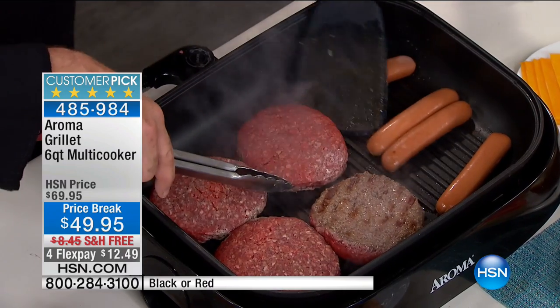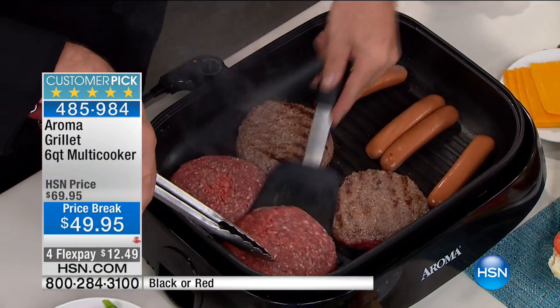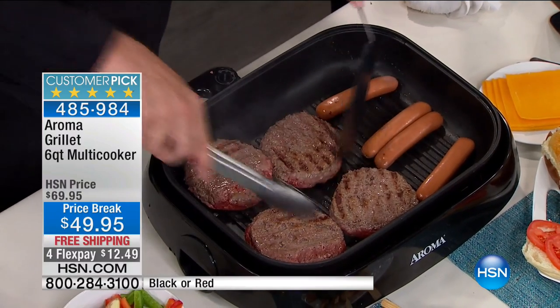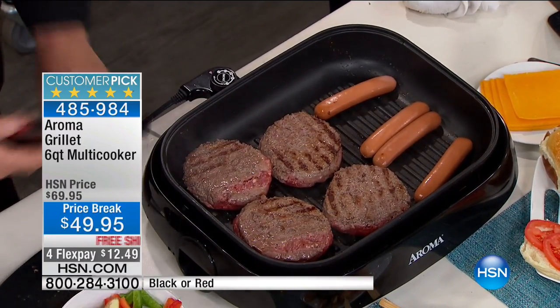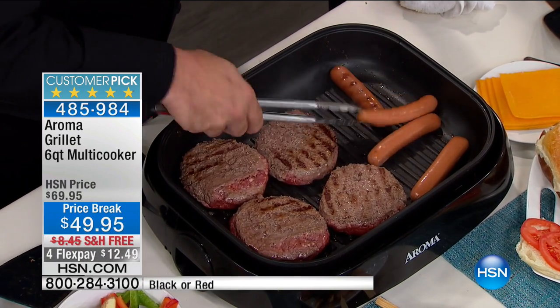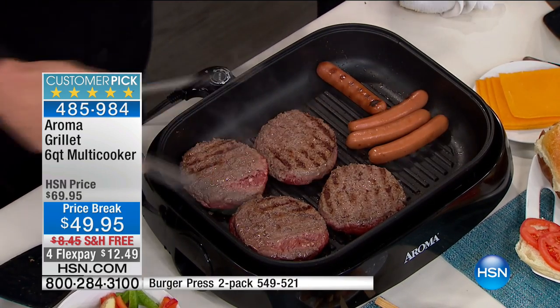You're also going to notice me using some metal utensils every now and then. I always say use, don't abuse — no matter what the surface is. I always say use silicone or wood, but if metal's all you got, no problem. And have a look — we've already got our grill marks going, which I absolutely love. You talk about fast heat-up time, fast heat-retention time — this is what it's got.